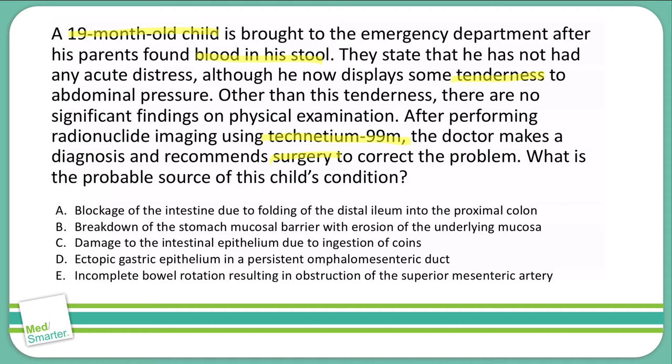Let's start with E — incomplete bowel rotation. This happens during fetal growth, so we would expect to see it in the first few weeks of life, not at 19 months. Also, an occlusion of an artery would cause severe pain, and this patient is showing very little on physical examination. That automatically takes E out of the running.